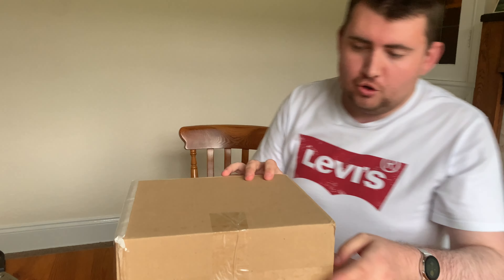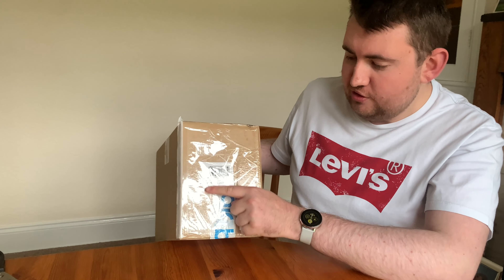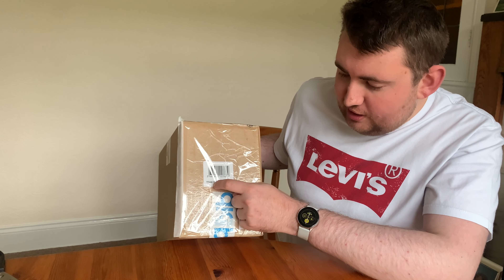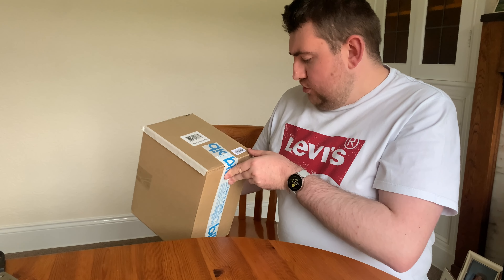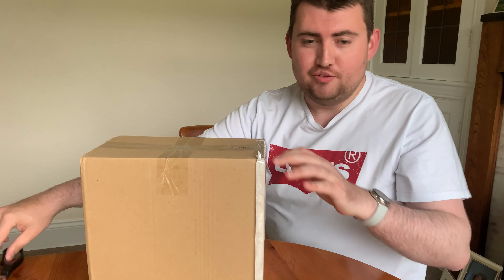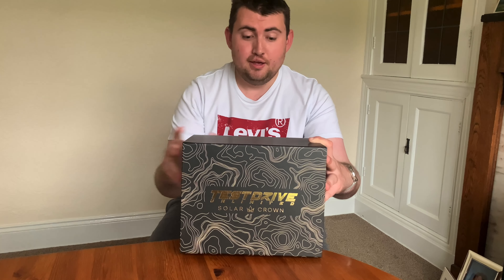So inside your box will be another box, and this box has got a very special label on it. This says 'TDU SC Collector Box' - so collector box basically. Very interesting indeed. Still wondering what it is - or maybe we're not wondering what it is. So with the magic of editing we're now going to have a completely opened box.